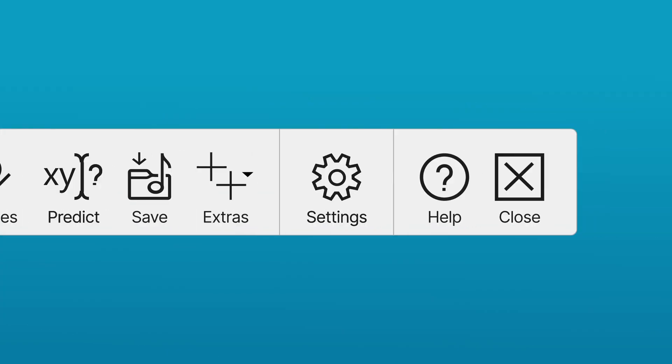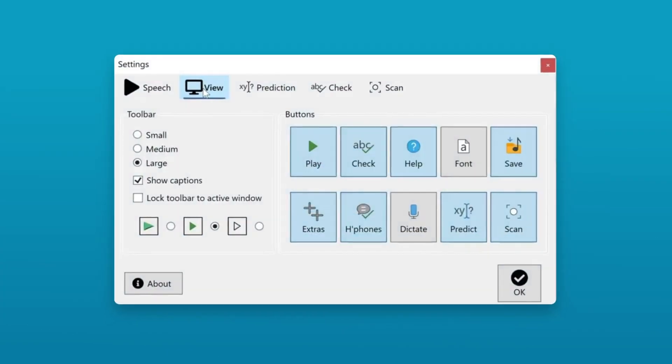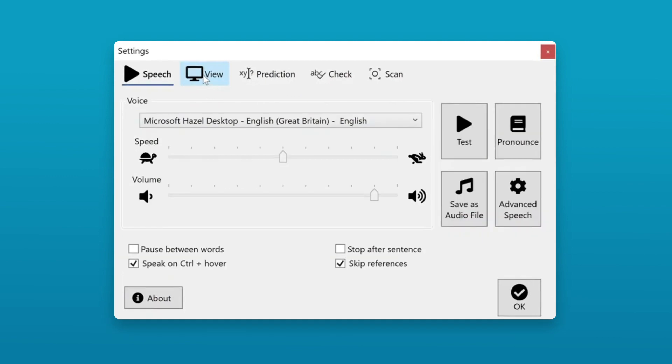One more thing. What I like the most is that I can customise all the settings to suit me, like the look of the toolbar, how fast it reads and what voice and accent it reads in.